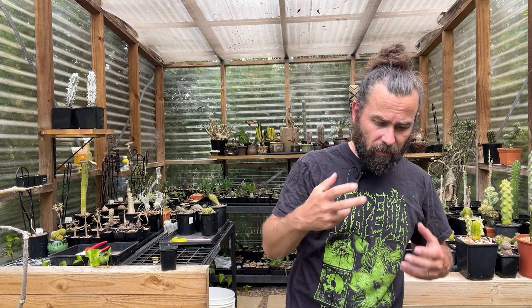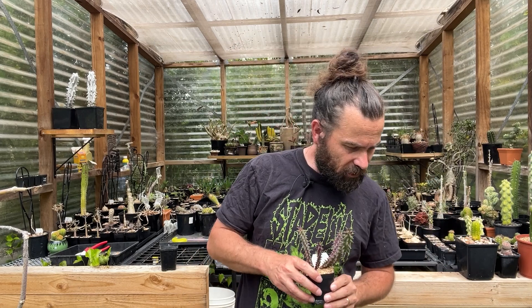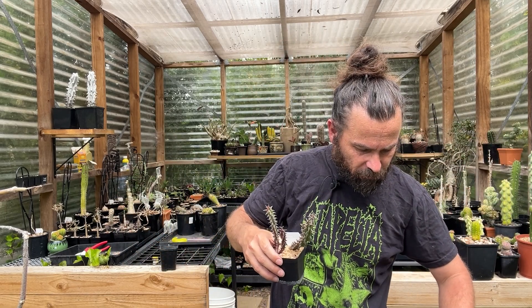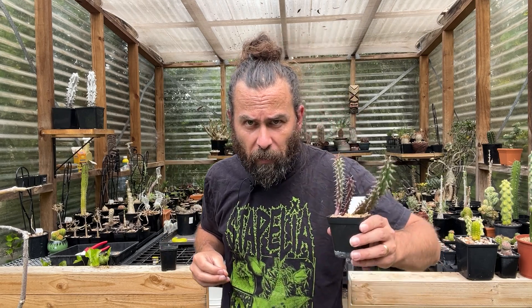I do have a whole heap of little seedlings that I intend on repotting. This one here is a Quaqua — what a fantastic genus name. My goal, I don't imagine I'm going to get them all done in this video, but I do want to talk about some of these different plants and what makes them interesting. And the thing that makes them interesting is those flowers.